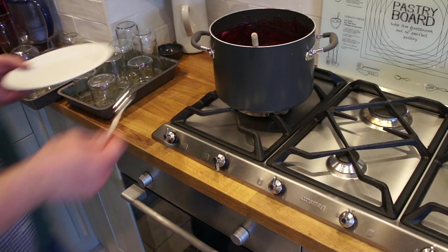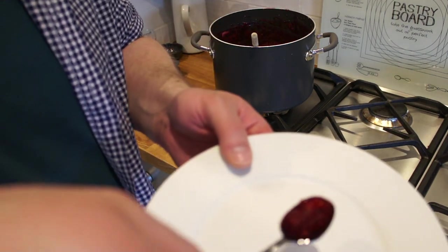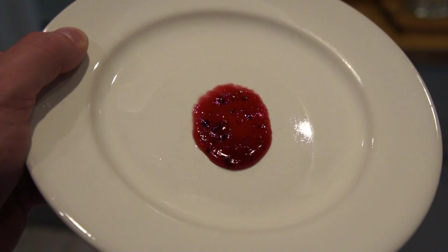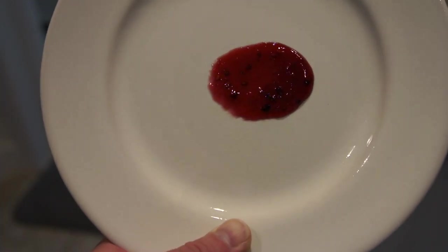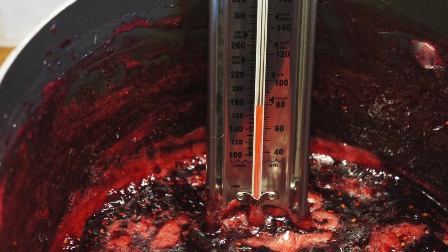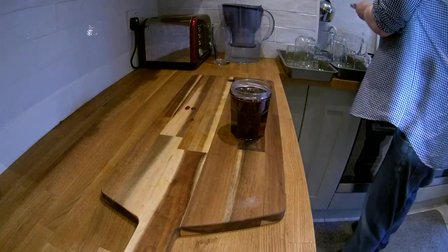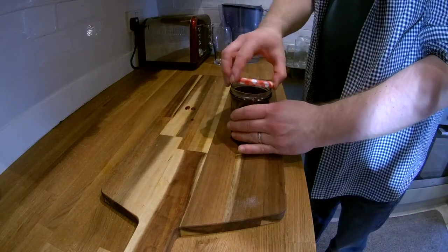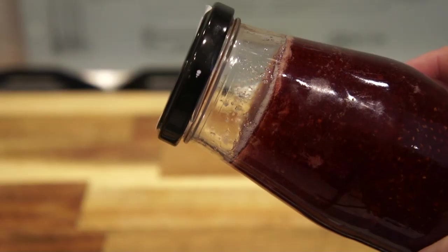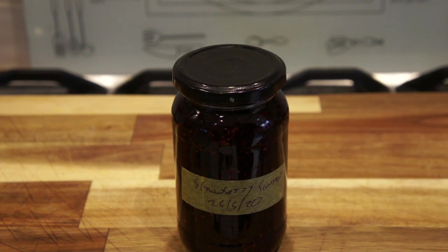Once we have the correct solids content, we must check the jam for set. Here, we spoon a droplet of jam onto a cold plate — I put mine in the fridge earlier. As the jam cools down, it should form crinkles if it's moved. This tells us that the jam is ready and will set properly on cooling. With our testing done, we leave the jam to cool a little to 80 degrees C, and then using a wide neck funnel, we fill our jam jars. We need to fill the jar to within 5mm of the top, then dry our freshly sterilised caps and seal. After a few hours at room temperature, the jam will set, and if we are using tamper seal lids, these can be depressed without them popping back up.